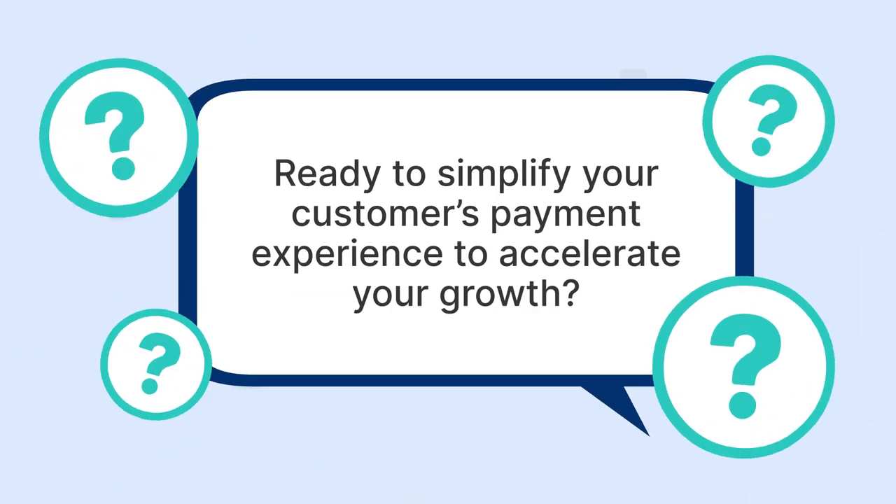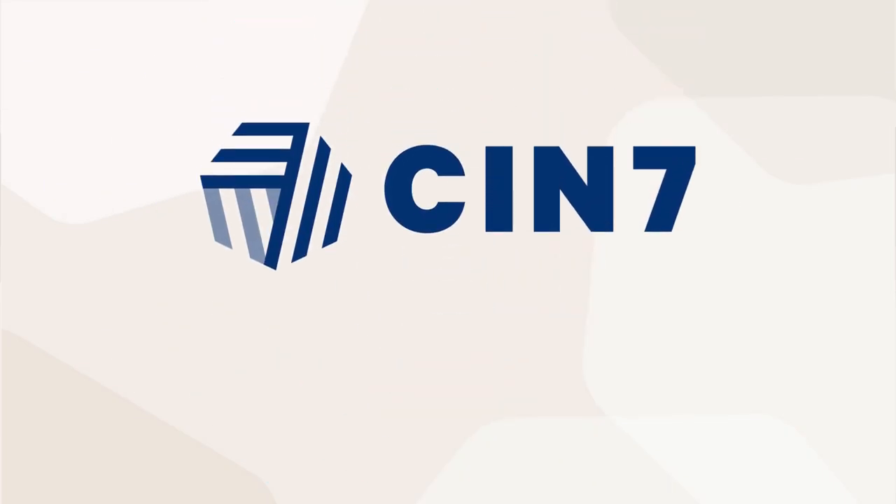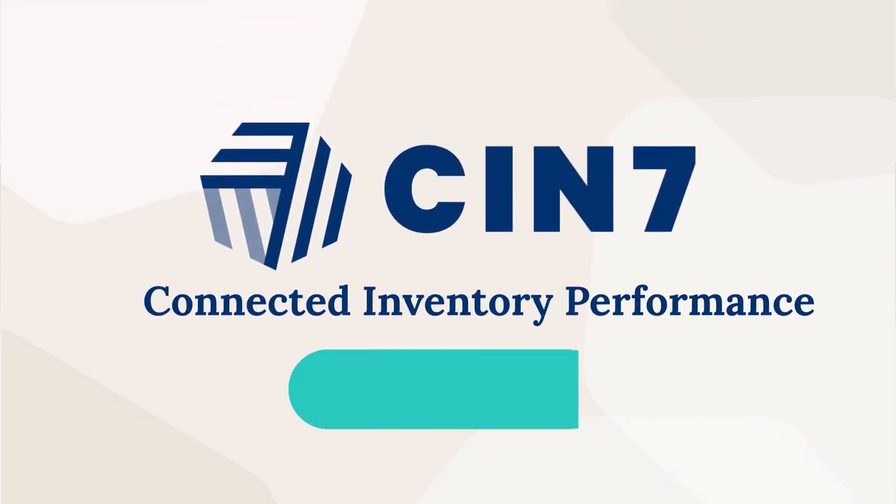Ready to simplify your customer's payment experience to accelerate your growth? Visit SIN7.com today and begin effortless payments with SIN7's Inventory Management software.